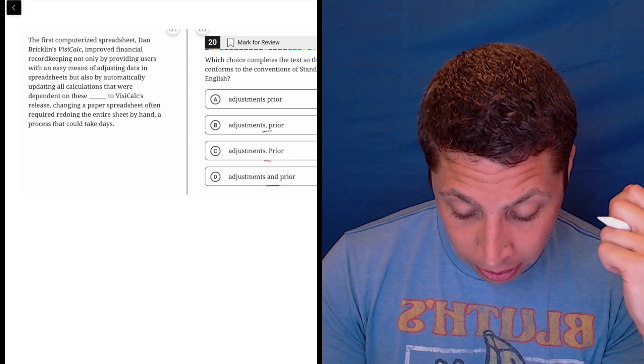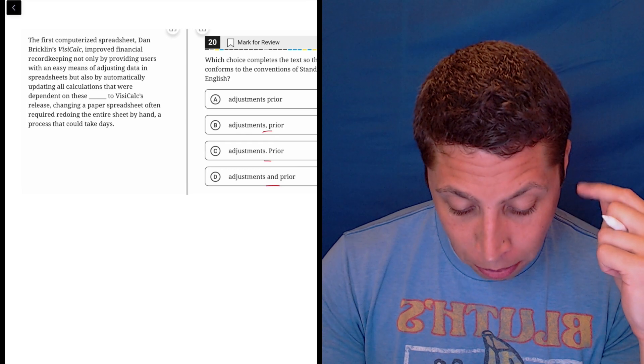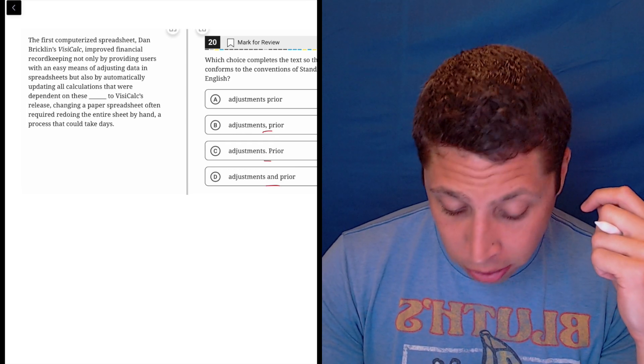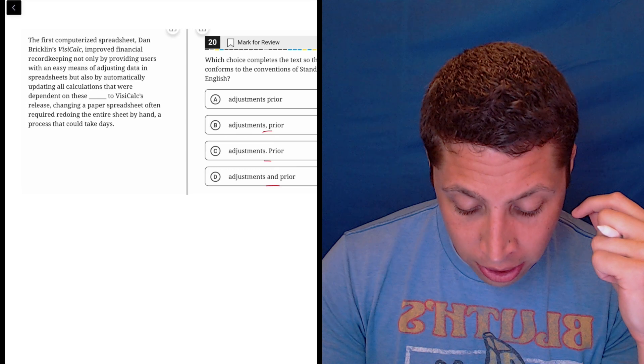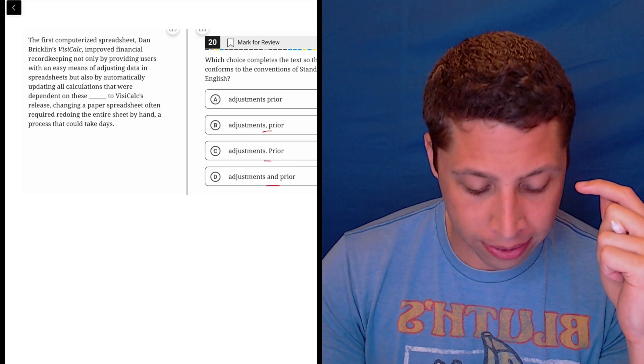The first computerized spreadsheet, Dan Bricklin's VisiCalc, improved financial record keeping not only by providing users with an easy means of adjusting data in spreadsheets, but also by automatically updating all calculations that were dependent on these adjustments. Prior to VisiCalc's release, changing a paper spreadsheet often required redoing the entire sheet by hand, a process that could take days.